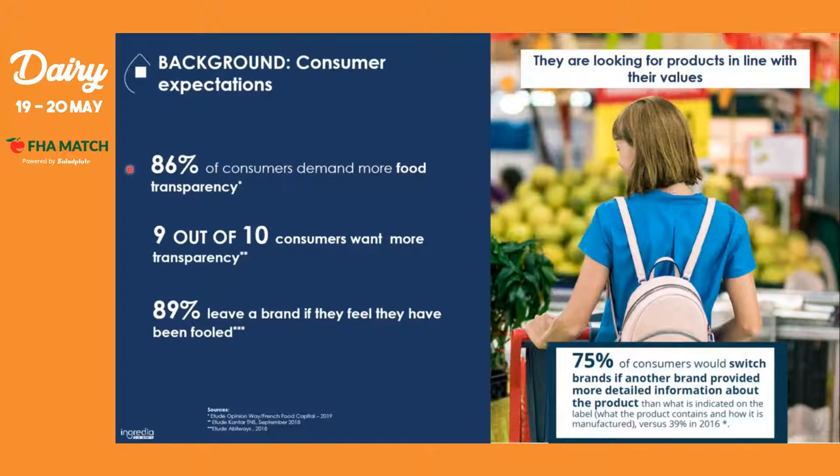86% of consumers demand more transparency. For example, 89% would leave a brand if they feel they have been fooled, and 75% of consumers will switch brands if another brand provides more detailed information about the product than what is indicated on the label.